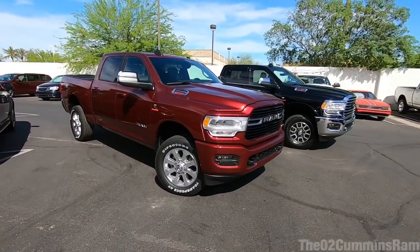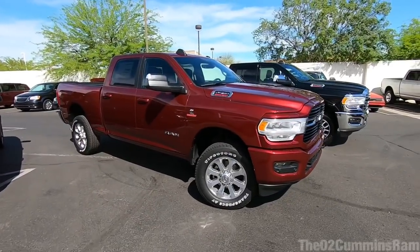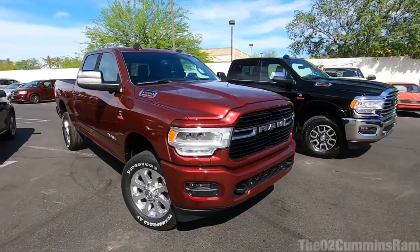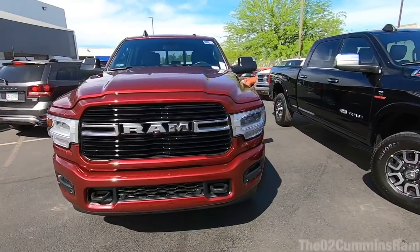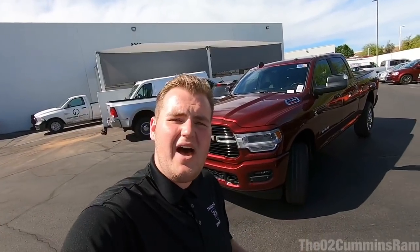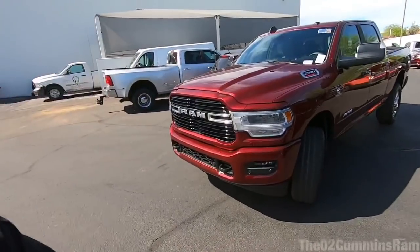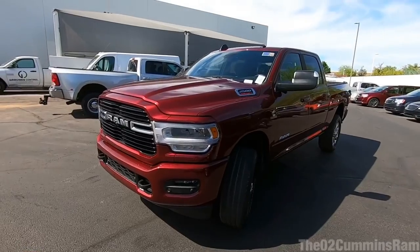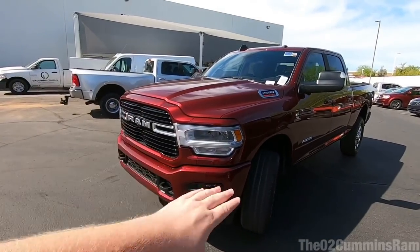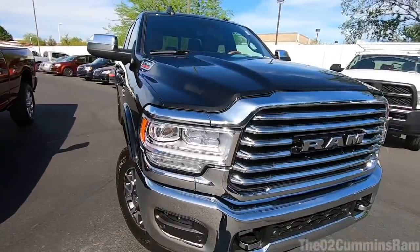Going over the Big Horn here — I really do like the front end. They did a whole new redesign on the front end and it really looks nice, especially in person. I saw a lot of pictures online and wasn't sure I liked it, but seeing it in person it's just amazing. I love the big grille and the headlights.